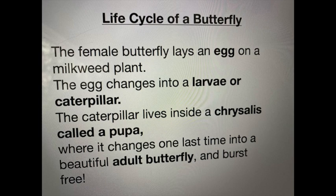The Life Cycle of a Butterfly: The female butterfly lays an egg on a milkweed plant. The egg changes into a larva, or caterpillar. The caterpillar lives inside a chrysalis called a pupa, where it changes one last time into a beautiful adult butterfly and bursts free.